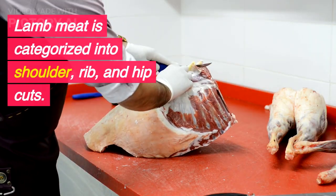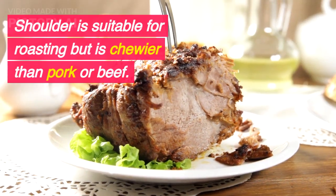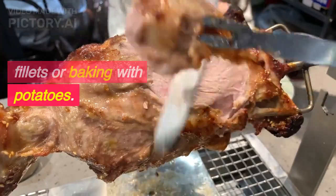Lamb meat is categorized into shoulder, rib, and hip cuts. Shoulder is suitable for roasting but is chewier than pork or beef. Leg of lamb is rich and compact, perfect for fillets or baking with potatoes.